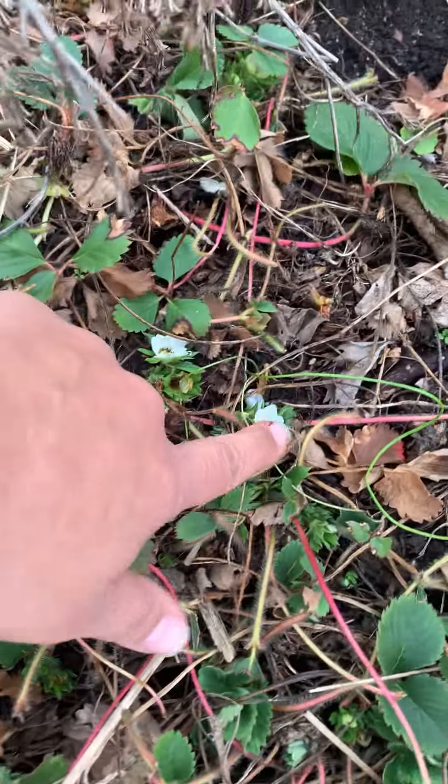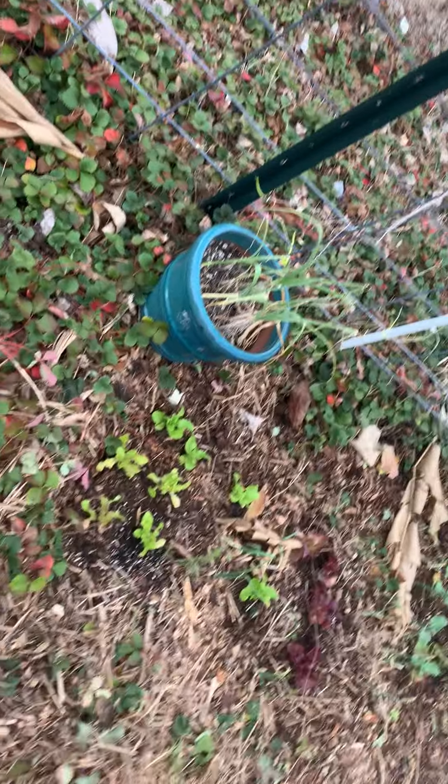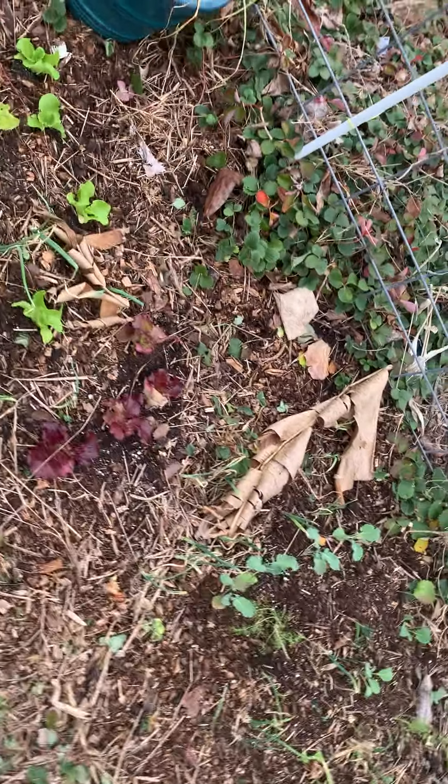We've got some strawberries starting to flower, which means we're going to get strawberries soon. We have lots of strawberries — not just this patch here, this is the small patch. It doesn't even touch what we have out in the orchard area. We've got some more leafy greens and onions.